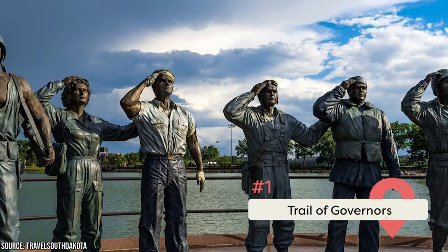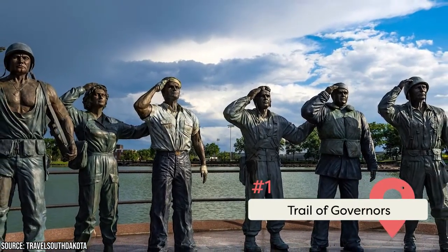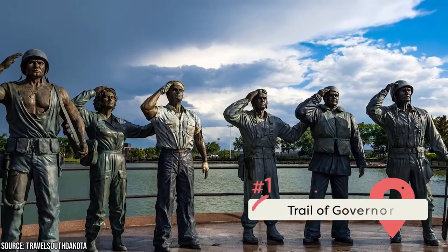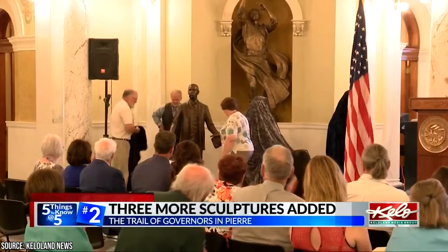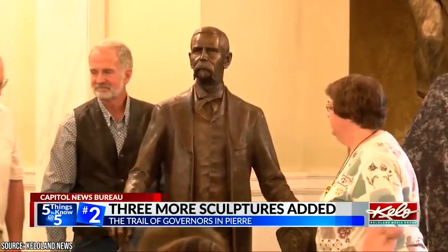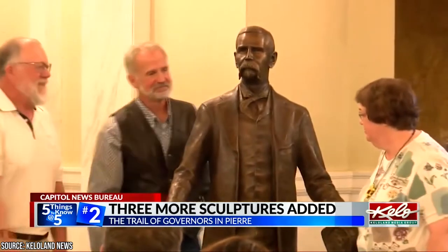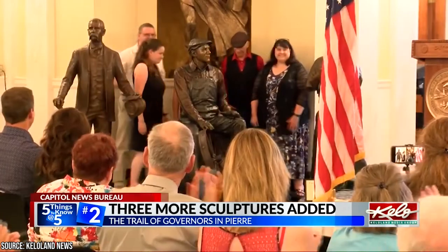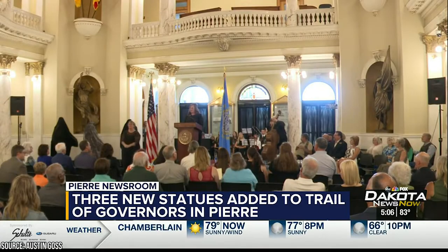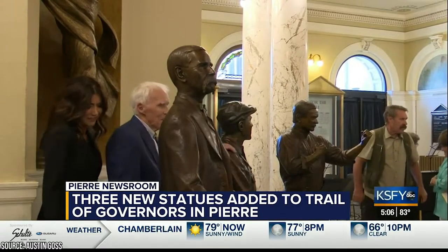The Trail of Governors is dedicated to honoring South Dakota's governors in a unique and enduring manner. It's a line of life-size statues of all past South Dakota governors forming a trail from the state capital area to downtown Pierre, and with each statue there's a short piece of narrative about them. The life-size bronze statues were created by several South Dakota artists. It's the only trail of its kind anywhere in the United States, and the plan is to erect at least three new statues each year.